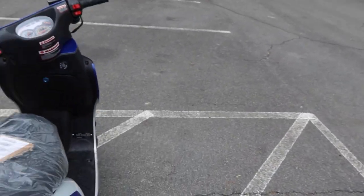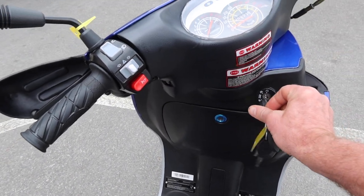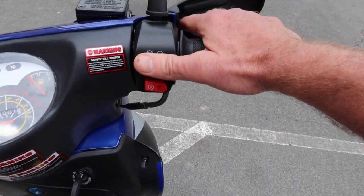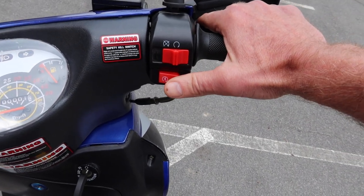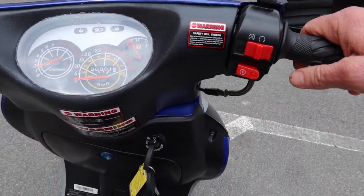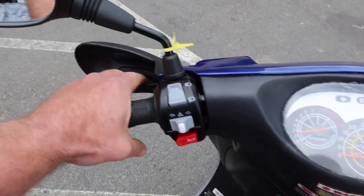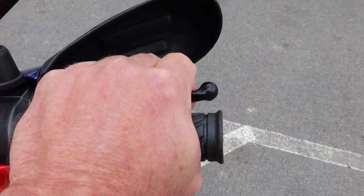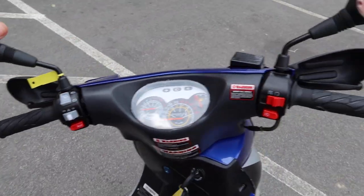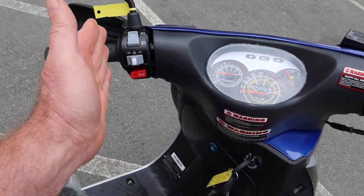Let's put the keys back in the key switch. On most Chinese scooters, you need to make sure the switch is in the on position, and then this is your start button. You pull in the hand brake on one side or the other. It's a four-stroke single-cylinder QMB 139 motor. You've got your rear brake handle, front hydraulic brakes, nice hand guards in the front, and adjustable side-view mirrors.